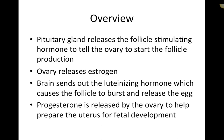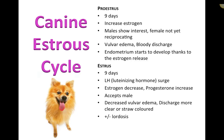The pituitary gland releases follicle-stimulating hormone (FSH) to tell the ovary to start follicle production. The ovary then releases estrogen, and the brain sends out luteinizing hormone (LH), which causes the follicle to burst and release the egg. Progesterone is then released by the ovary to help prepare the uterus for fetal development. Both estrogen and progesterone are released by the ovaries.